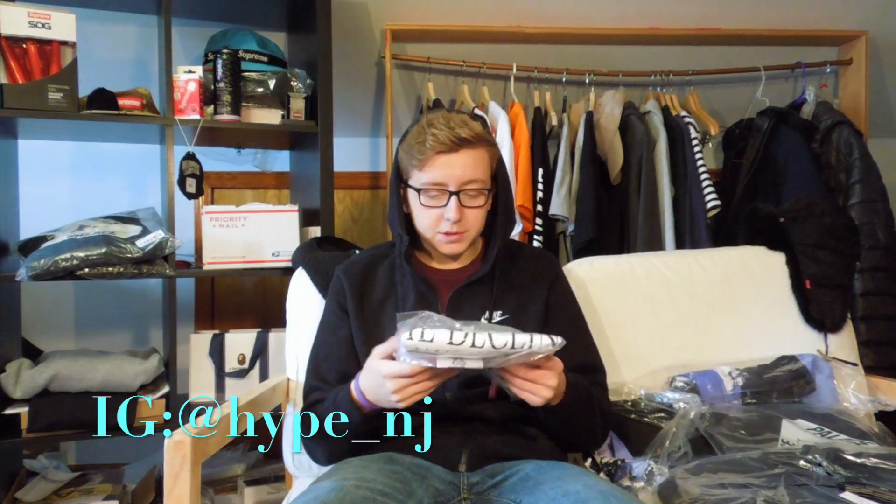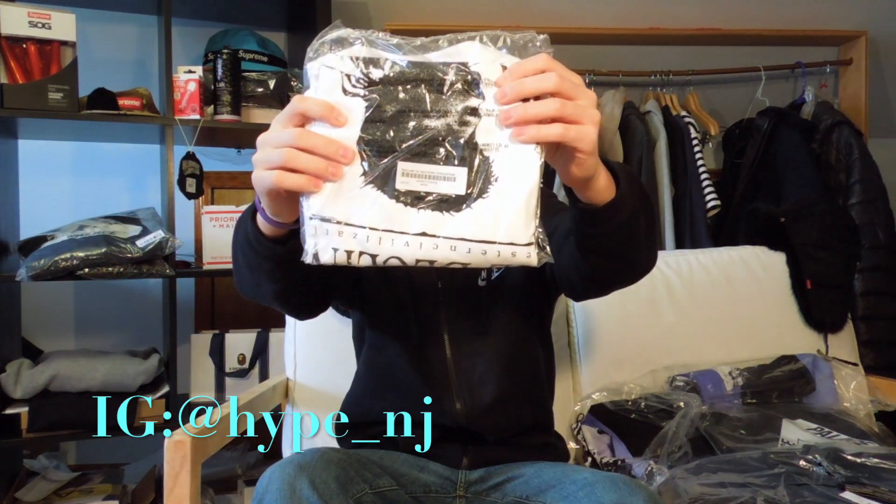Now moving on to some other items — here we have the Decline of Western Civilization t-shirt. I got this in a large and it cost $44 retail plus New York state tax because I went in store to purchase it. Honestly I think it is a really nice piece, which is maybe why it's still in the original packaging.